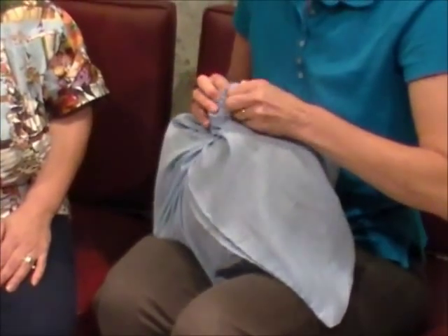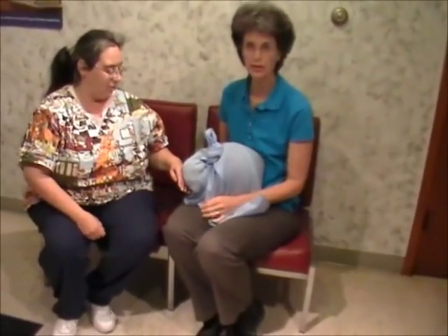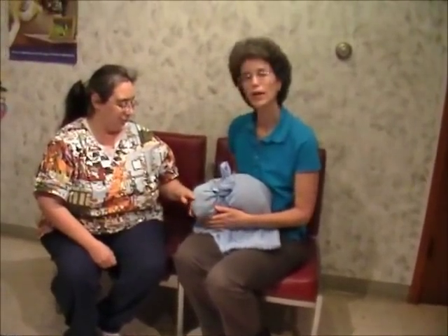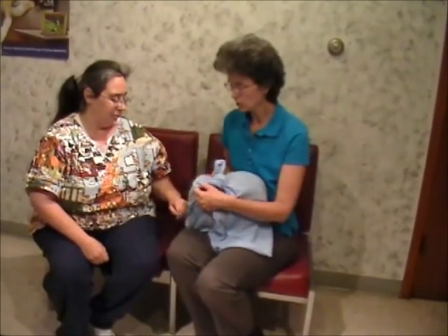For a cat who hates going in the carrier — where you might normally be pushing them or they're struggling to get in — this is a good way to safely transport them to the veterinarian. For cats that are really upset in the animal hospital and it's hard to get them back into a carrier, you can also use a pillowcase slipped over their head or body to keep them safe.